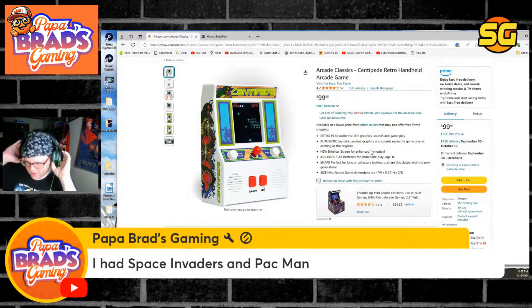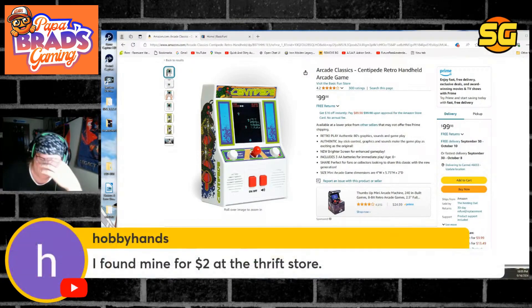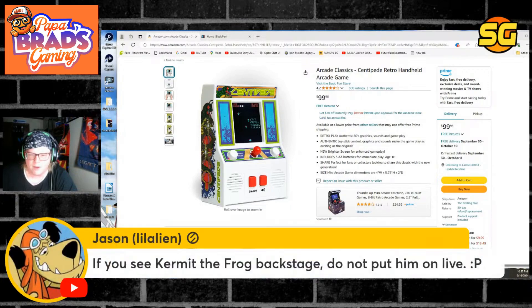You found yours for two dollars at a thrift store. It looks like junk. This isn't something I would buy typically. It definitely looks like it belongs in a toy box for a little four-year-old.